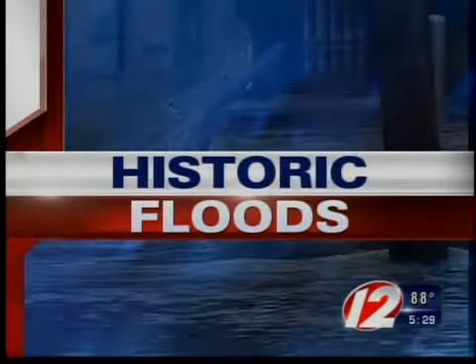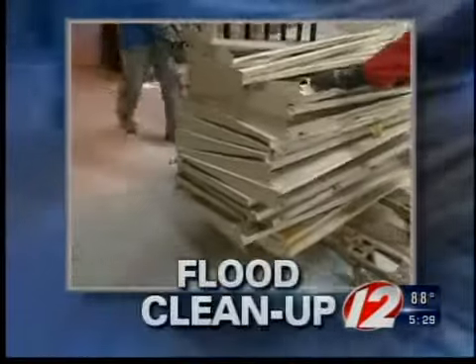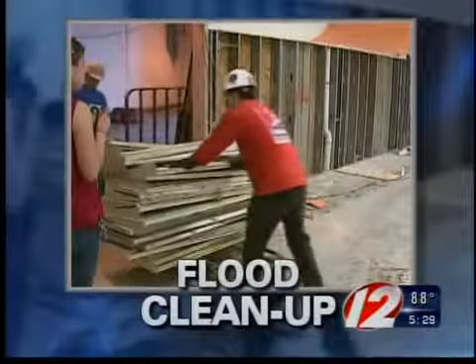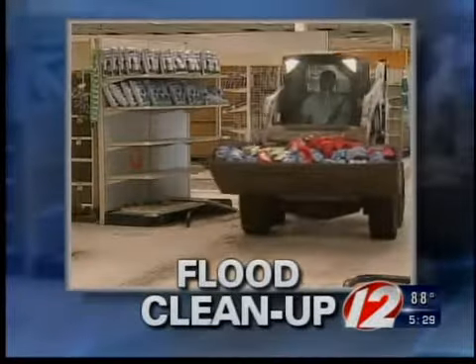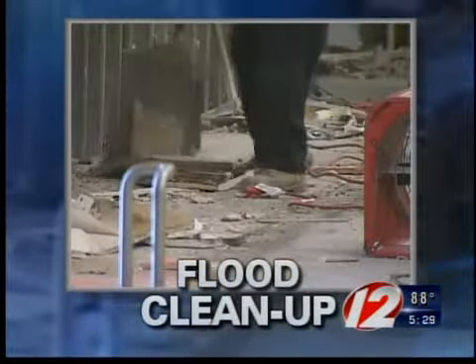We begin tonight with in-depth coverage of the historic floods. Today, the flood cleanup effort continues in many parts of the state. For many communities, it's the start of a long and painstaking process. And for some businesses, it could be months before the recovery is complete. That's the case for the Shaw's supermarket on Warwick Avenue in Warwick, where the store has to essentially start from scratch. Eyewitness News reporter Stephen Shuler is live in Warwick with more on the rebuilding effort.